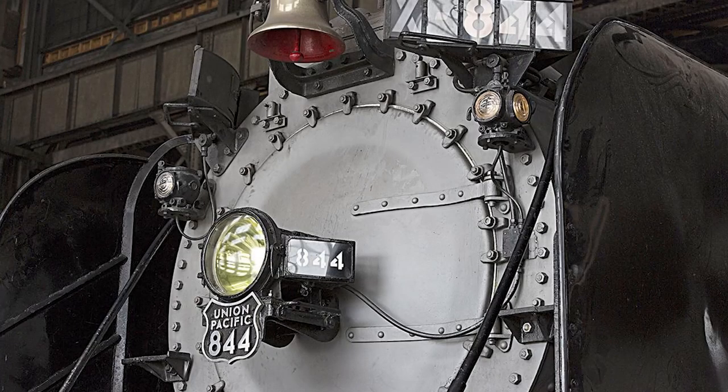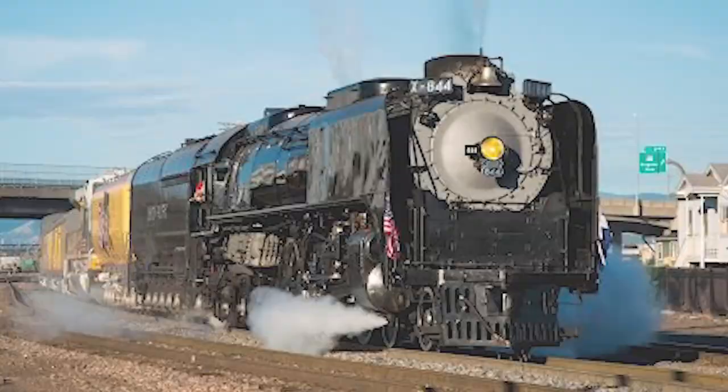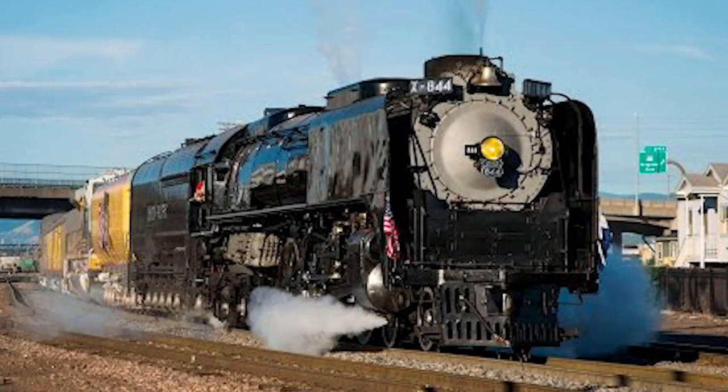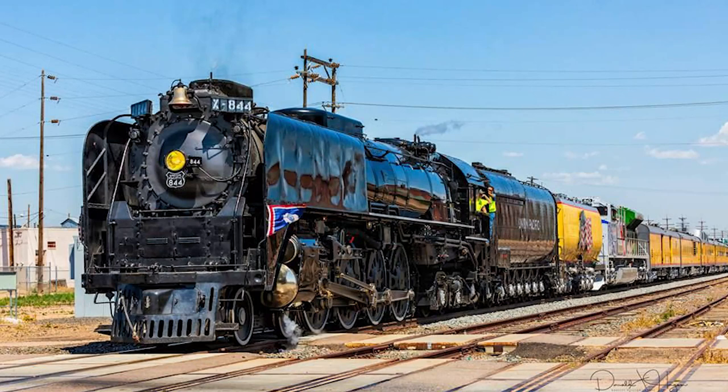In 2013, it was discovered that the brackets holding 844's iconic Mars Light in place had deteriorated beyond repair, and as such the Mars Light was removed. Shortly following this, the 844 was once again pulled from service for boiler work. While this work was underway, the Union Pacific elected that it was the best time to conduct its 15-year rebuild, and in 2016 the 844 once again returned to operation. Although the locomotive hasn't operated since 2019, the 844 is still an active member of UP's steam program and will continue to see use by Union Pacific in excursion service for years to come.